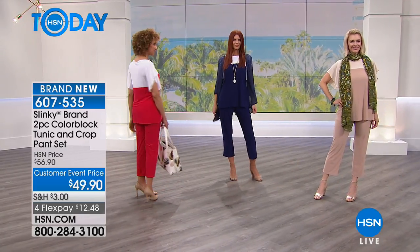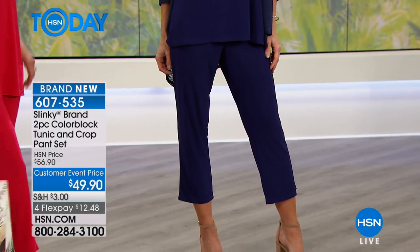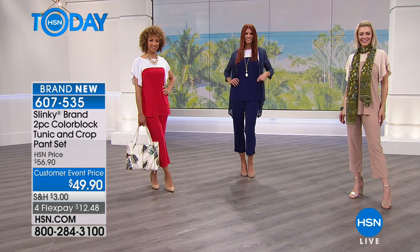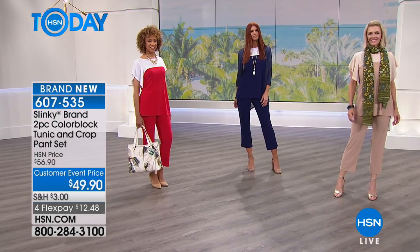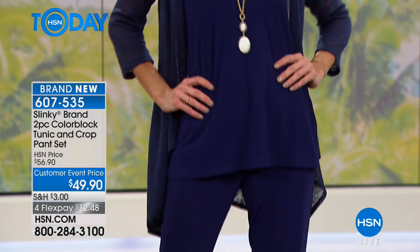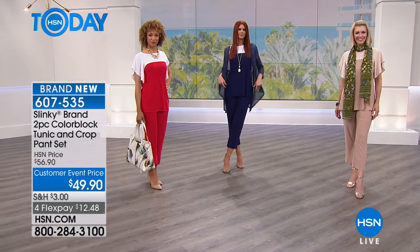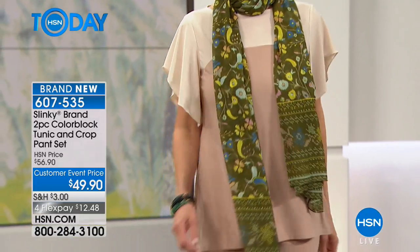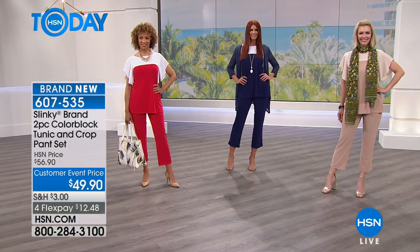The tunic is 28 inches long. The crop pant has a 24 and a half inch inseam, so based on your height it will hit differently. On the models it hits right below the calf; on someone around 5'2" it might be right above the ankle. For petite customers, this shorter length is great — on an average or taller person it will hit above the ankle, and on petite it will hit at the ankle.